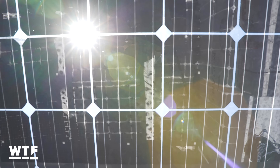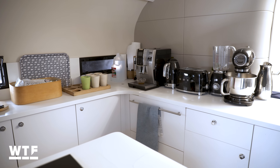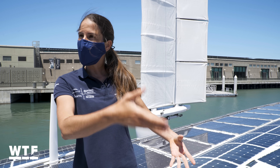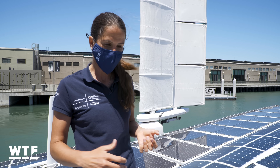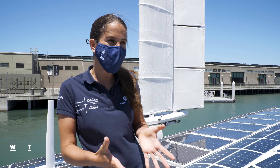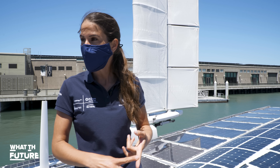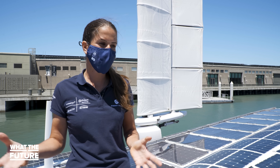All that energy is then stored in batteries to power everything on the ship, from the engines to the coffee maker. On a day like today, where we are docked or at anchor and not navigating with no engines running, we're producing too much energy. By lunchtime the batteries are full, and all the energy of the afternoon would be wasted.